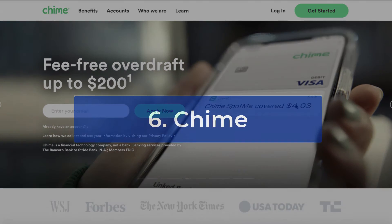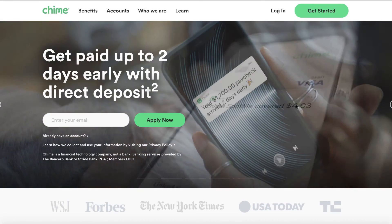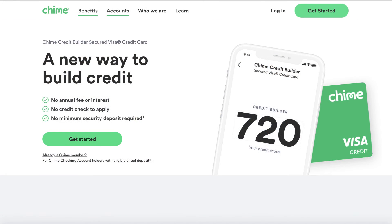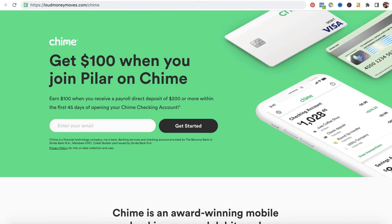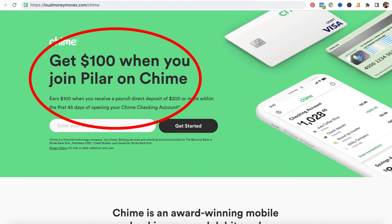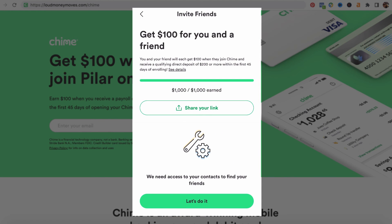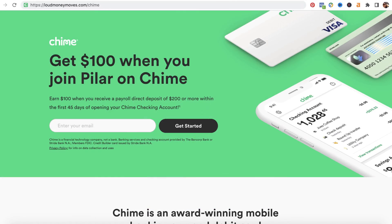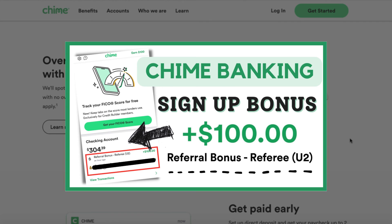And then there's Chime. Chime is one of the fintech companies providing people with online checking and savings accounts. I really like Chime because it offers people a way to increase their credit score by using their credit builder card. I currently have Chime, and it offers a really awesome referral program where you can earn $100 per referral you send to Chime that does a direct deposit within 30 days — I believe it's about $200 that they need to do for that direct deposit. I did create an entire video of all the features that Chime has as well as how to earn the $100 referral bonus, and I will link that video underneath this video.